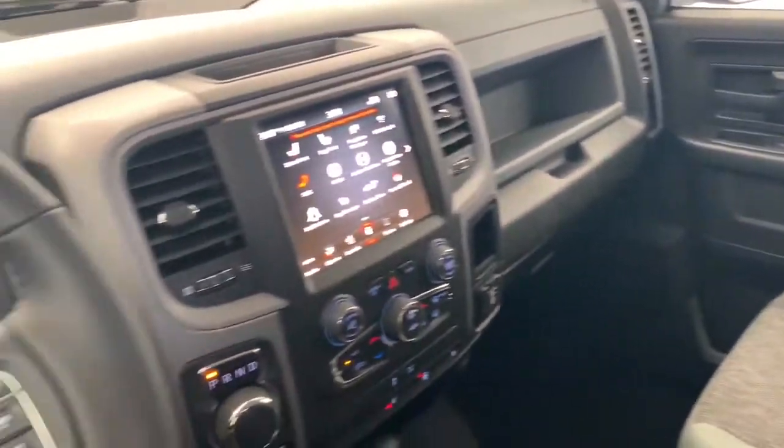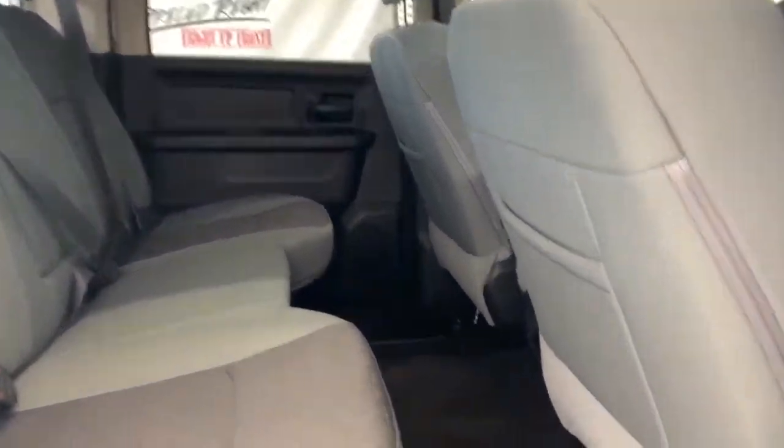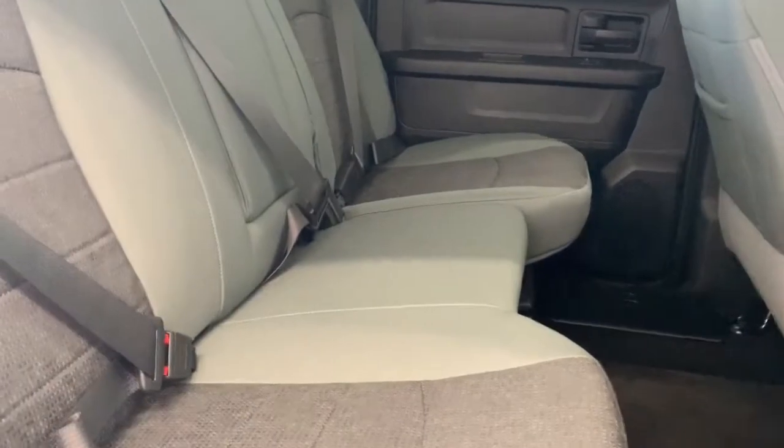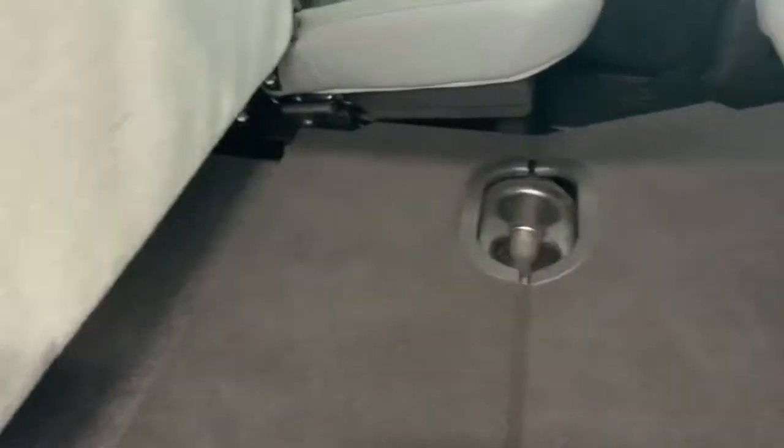In the back seat, there is lots of room between the first and the second row. You do have in-floor storage bins on either side, as well as a 60-40 back bench seat. If you lift this up, you do have additional storage underneath the seats, as well as the option to create a flat back.